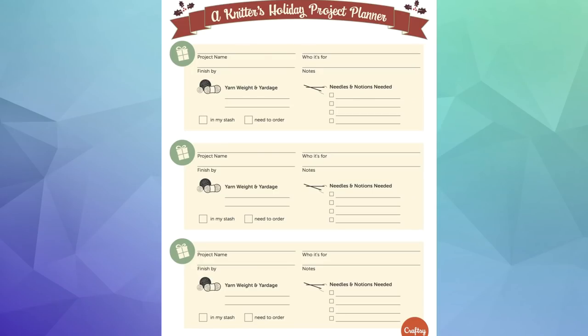Next is another printable from Craftsy — a project planner for your holiday knitting. On this sheet you have space to plan out three projects, with a place for the project name, who it's for, the deadline, and a line for notes. There's space to record your yarn and whether it's already in your stash or if you need to order it. Finally, there's a list section to write down everything you'll need to finish the project — needles, buttons, embroidery thread, tapestry needle, cable needle, or other supplies. This little holiday project planner is perfect to use right now to organize your holiday knitting.